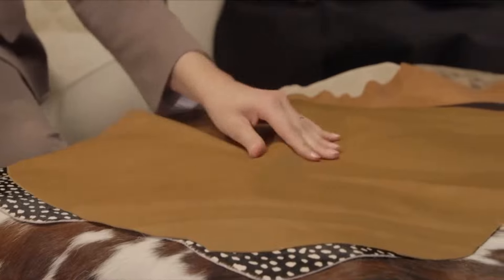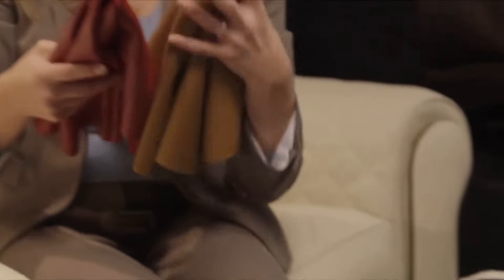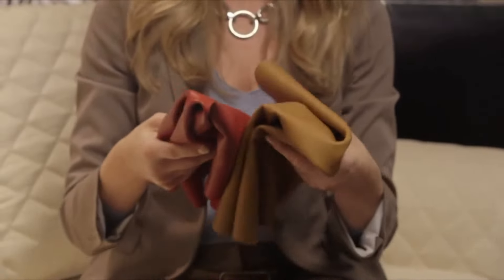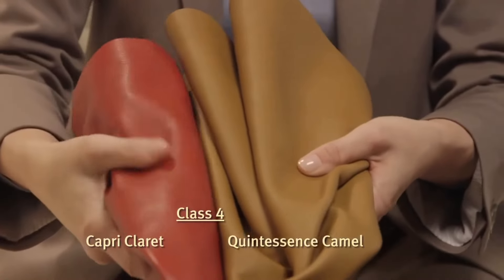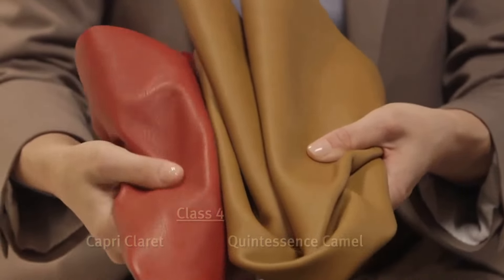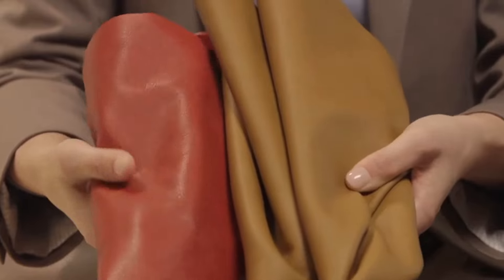These two splendid leathers, Capri Claret and Quintessence Camel, are among the rarest and most expensive that Hancock & Moore offers. Exceptional examples of Class IV leathers, they are barely processed, natural leathers which exemplify pure or naked, uncorrected leather, which will gain a rich and appealing patina over time.